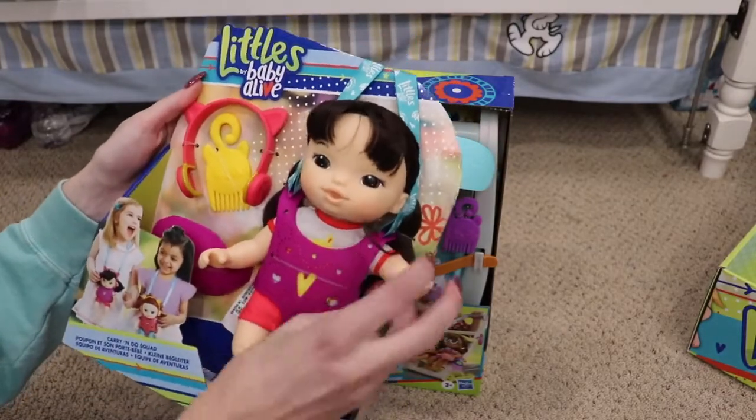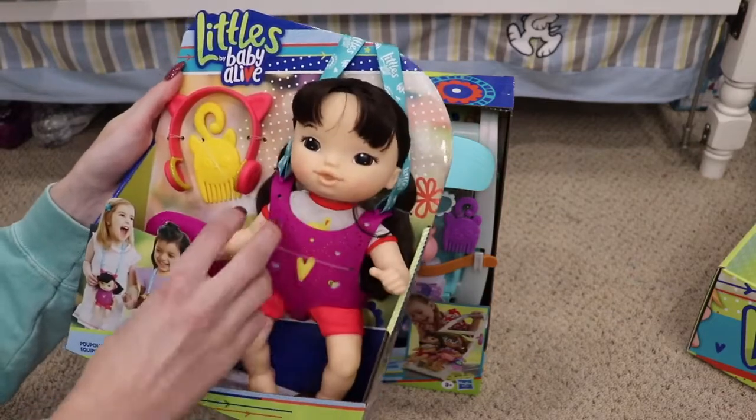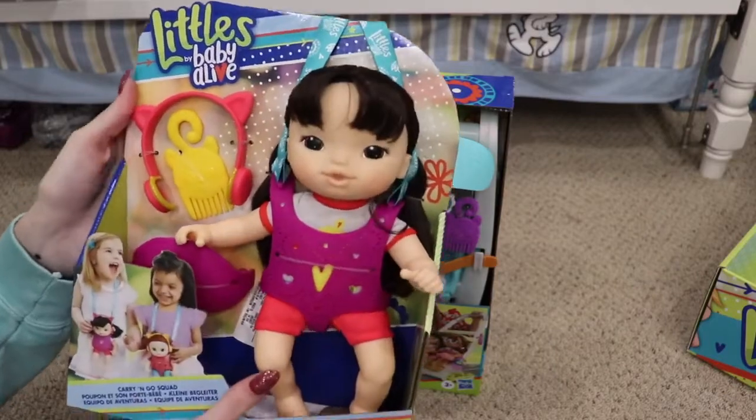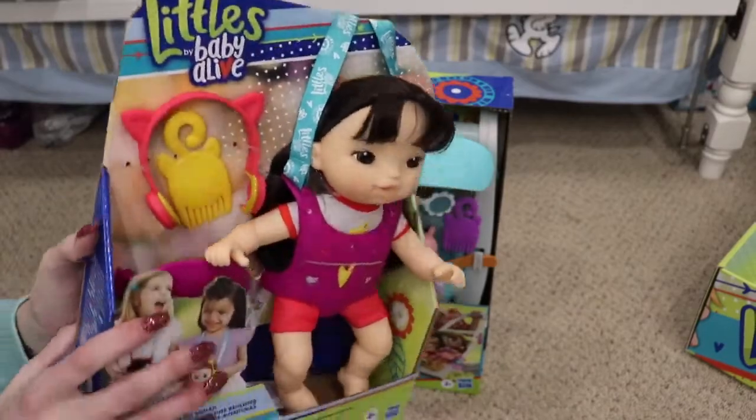It comes with the doll, and all the dolls have little cloth bodies with plastic arms, head, and legs. Their hair is all real — none of them have molded hair, which is really awesome, so you can style it if you want to.